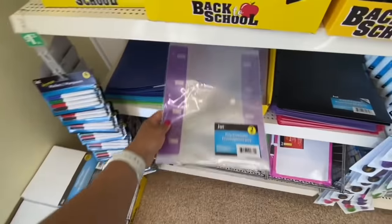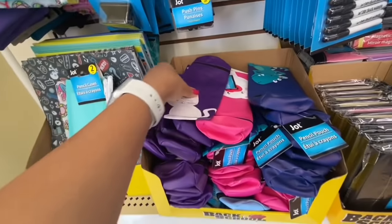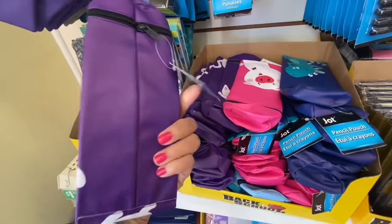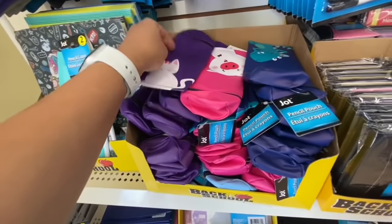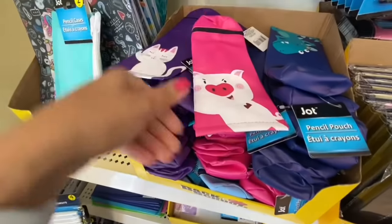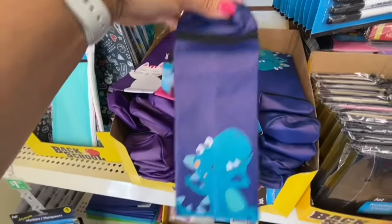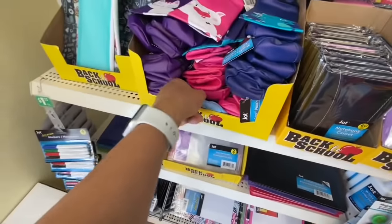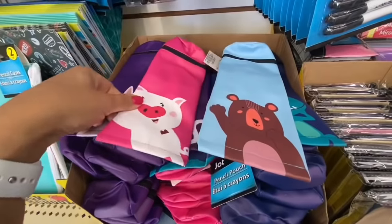These pencil pouches were new — this one has a kitty on it, the pink one has the pig, the blue one has the dinosaur, and the light blue one has the bear, so four different options to choose from.